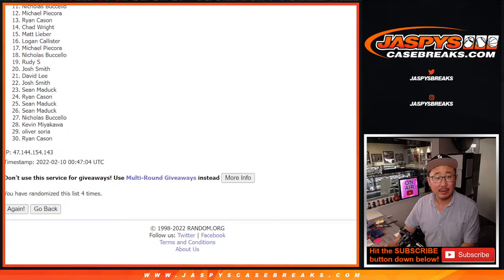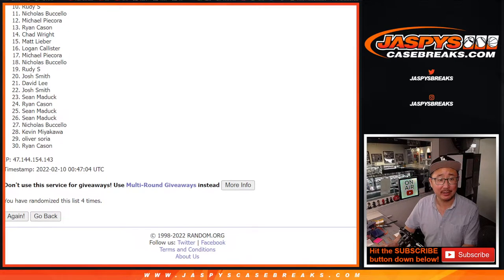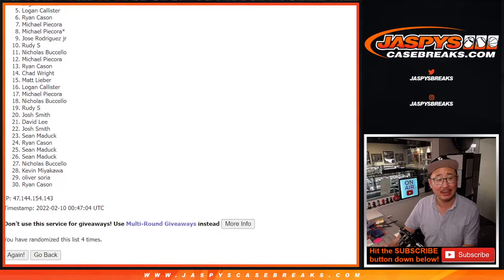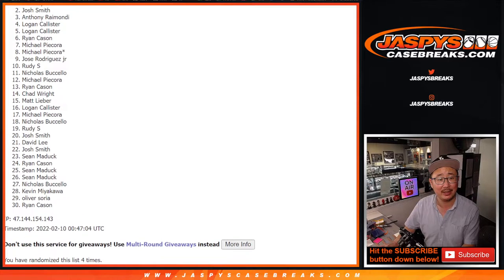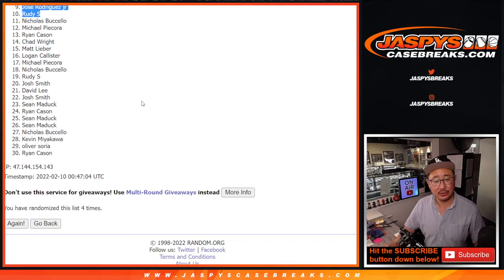So from 11 on down — Nicholas, very close, no cigar. There is one more pack that we've got to do, so if you didn't make it this time, hopefully you'll try again next time at JaspiesCaseBreaks.com. Happy times for the top 10 — you're in! Rudy, you're in, so is Jose, Michael P, Michael P, Ryan, Logan, Logan, Anthony, Josh, and Anthony again. Congrats to that group right there.